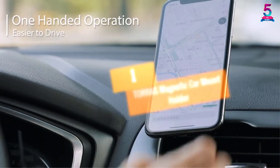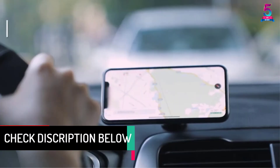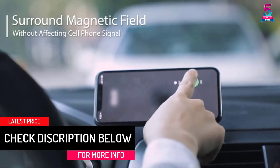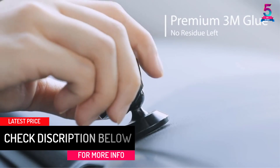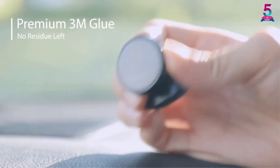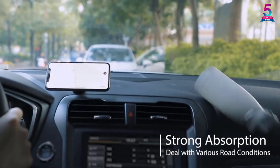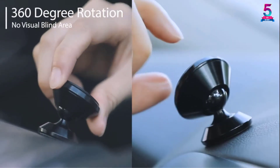At Number 1: Taurus Magnetic Car Mount Holder. The Taurus Magnetic Car Mount Holder is a simple magnetic car phone holder that attaches to the dashboard via an adhesive to keep the phone secure while driving. It also has two magnets — one for attaching the phone and another for attaching to the dash.